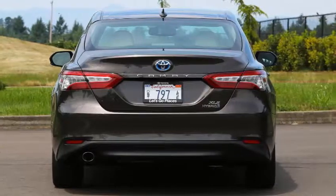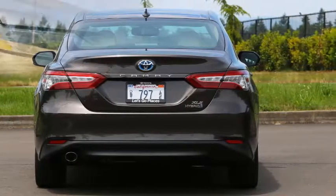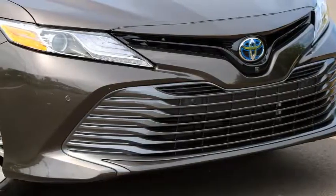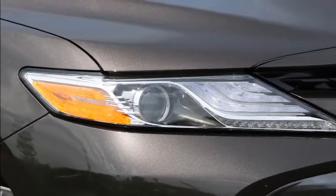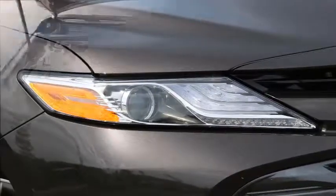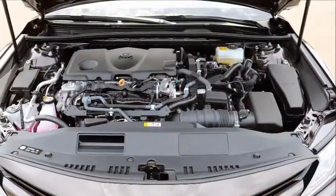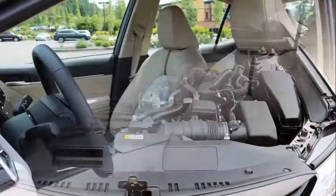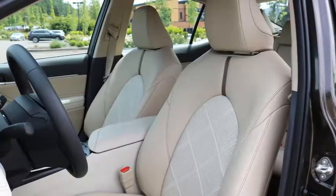Big price jump versus the non-hybrid. As ever, you'll pay for the hybrid powertrain. In the case of the LE and XLE trims, it's $3,800 more than an equivalent four-cylinder sedan; the SE Hybrid costs an extra $4,300. With gas prices so cheap and even the regular Camry now returning such impressive fuel efficiency, it'll take a lot of driving before you make back the extra purchase price at the pump.